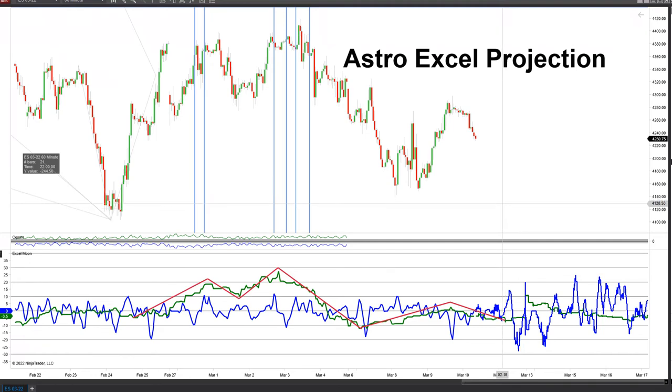So that's the trend projection for today. We have been tracking really well, so as long as that's holding, we're going to stick with it.